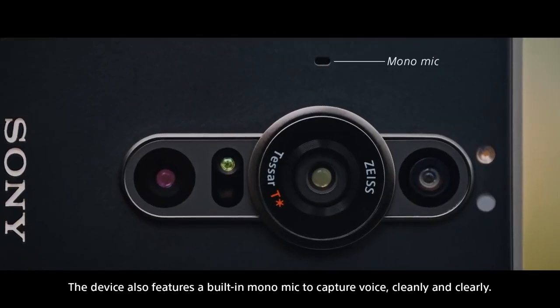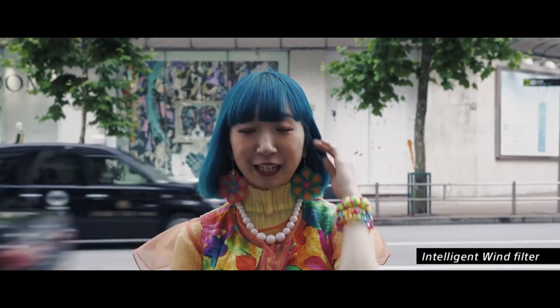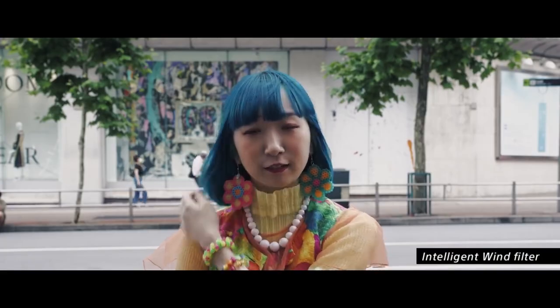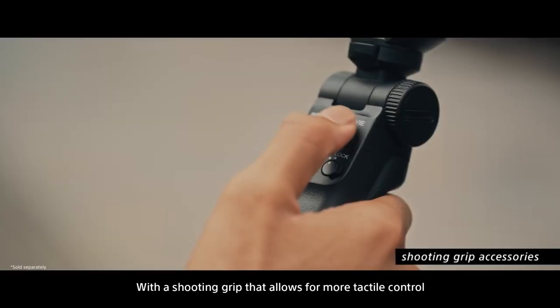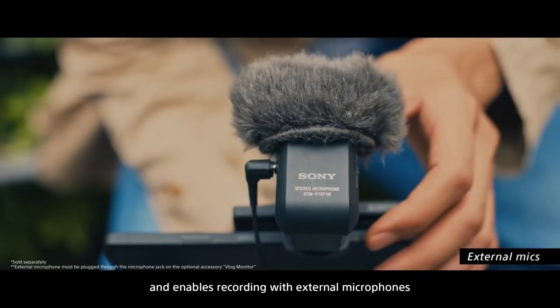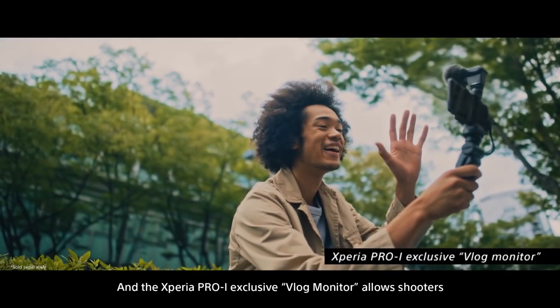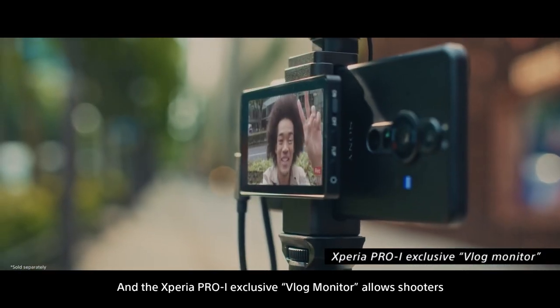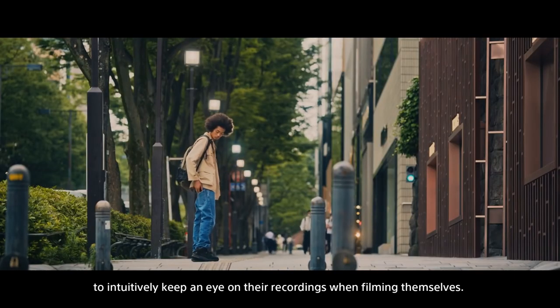The device also features a built-in mono mic to capture voice cleanly and clearly. The main camera can be used when filming yourself, with a shooting grip that allows for more tactile control and enables recording with external microphones. The Xperia Pro-Eye exclusive vlog monitor allows shooters to intuitively keep an eye on their recordings when filming themselves.